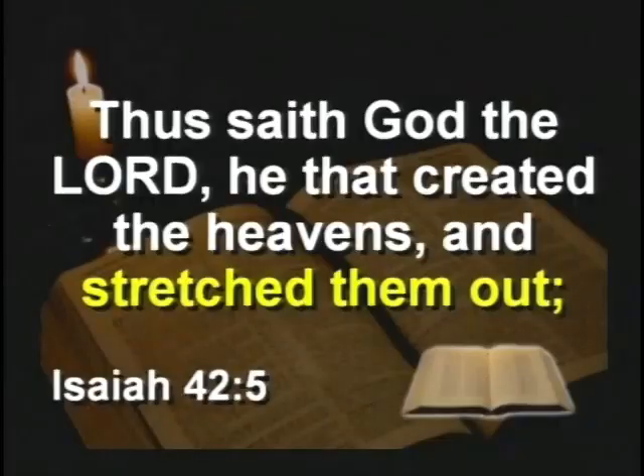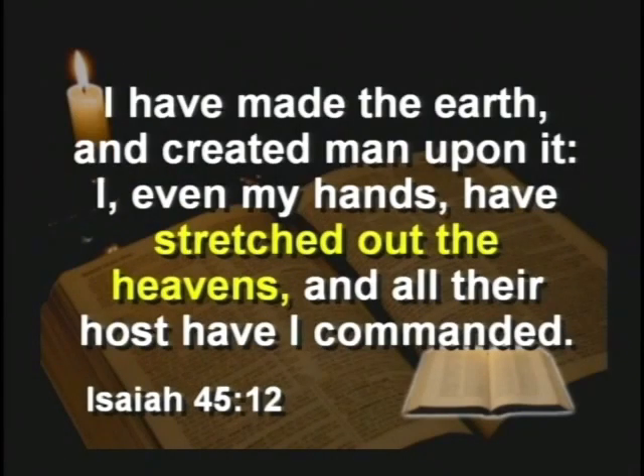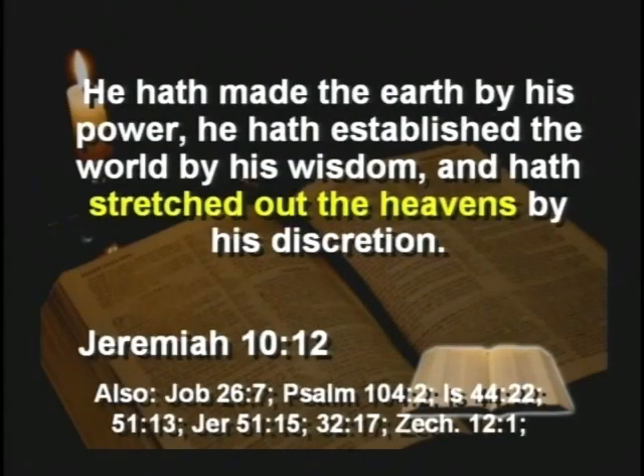The Bible says in Isaiah 42 that God stretched out the heavens — Isaiah 45 says He stretched out the heavens, Jeremiah says He stretched out the heavens. Seventeen times in the Bible it says God stretched out the heavens. Now, I would guess that means He stretched out the heavens. Here are a couple of options for what may be causing this red shift. Keep in mind, the red shift is probably the only bit of scientific data used to support the Big Bang Theory.